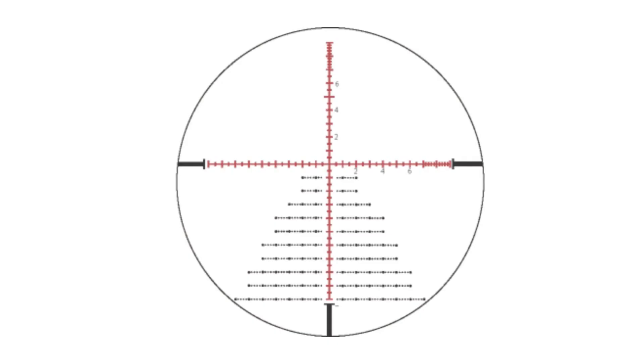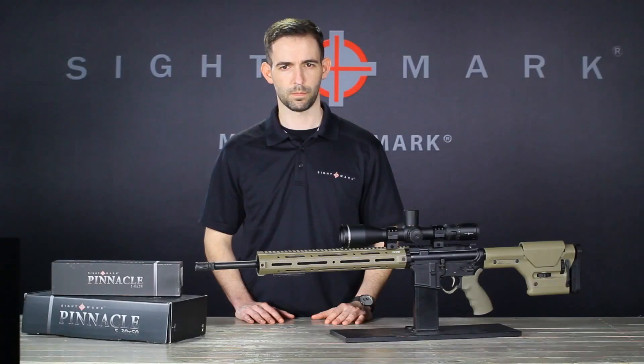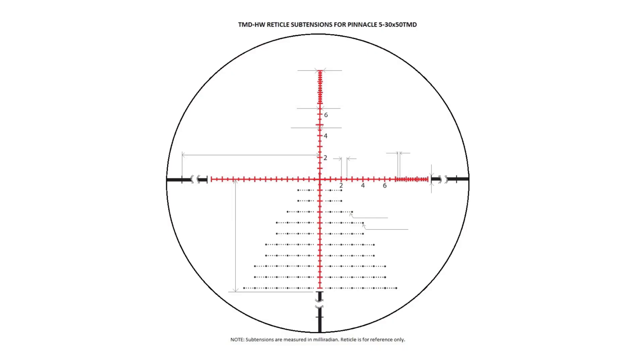This scope also employs a first focal plane, red and green illuminated reticle, and 5 adjustable brightness settings for detailed targeting even in low light conditions. The Pinnacle's reticle is one of its defining characteristics. It's designed for range estimation and holdovers for bullet drop, crosswinds, and moving targets. So even at extreme distances, you can maintain that trademark precision that's become synonymous with the Sightmark Pinnacle series.